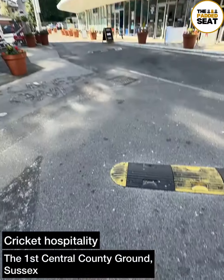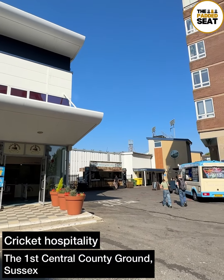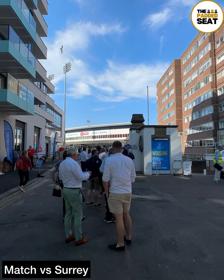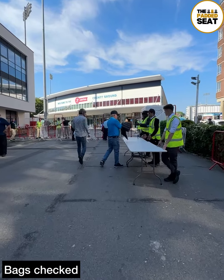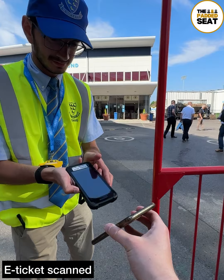Cricket hospitality today at the First Central County Ground, home of Sussex. Today's match was a sold-out Vitality Blast match versus Surrey. We queued up outside the ground at about 5pm with our e-tickets at the ready, then made our way through — not before having our bags checked — then e-tickets scanned on entry.